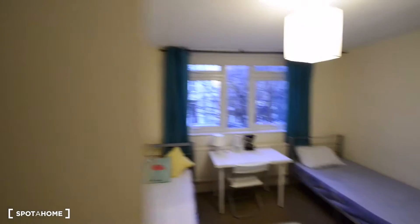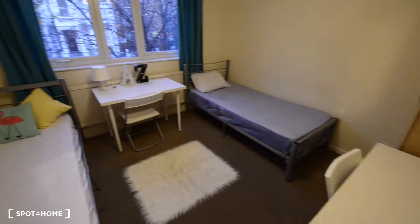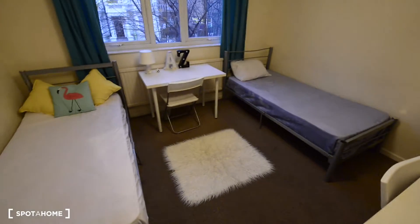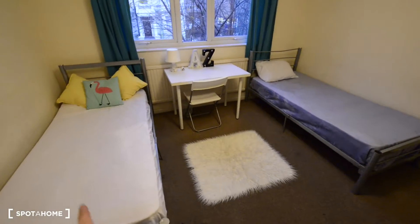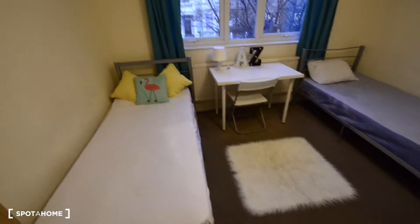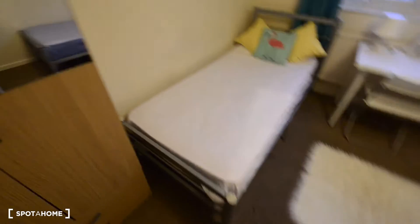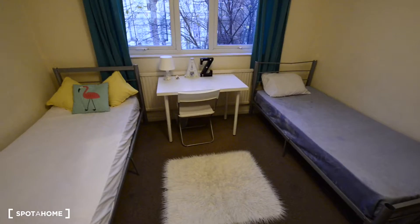Today I'm going to show you bedroom number four. Here we are — it is a double bedroom, but in this case we have two single beds. We also have a carpet floor, so there is room for two people here.